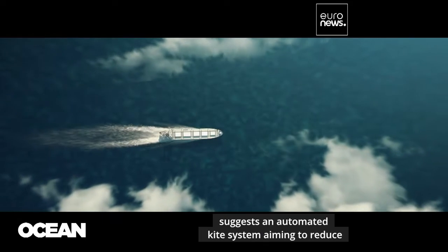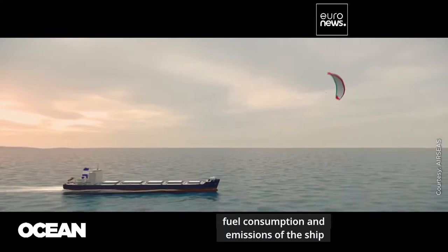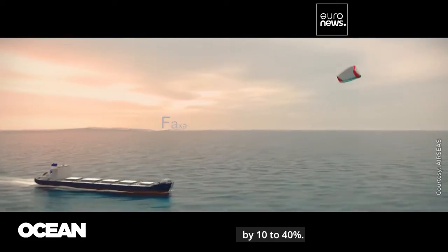Another developer, Airseas, suggests an automated kite system, aiming to reduce fuel consumption and emissions of the ship by 10 to 40%.